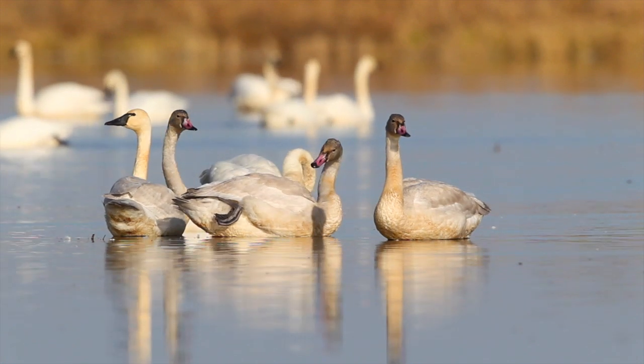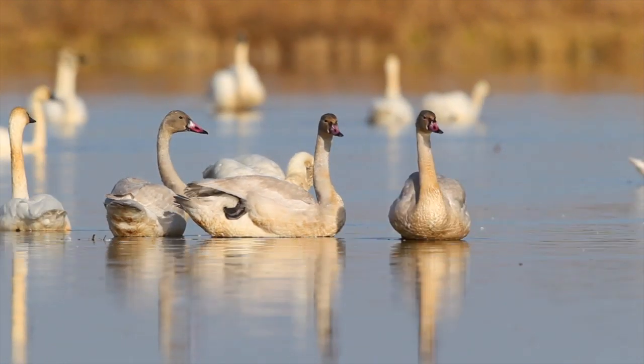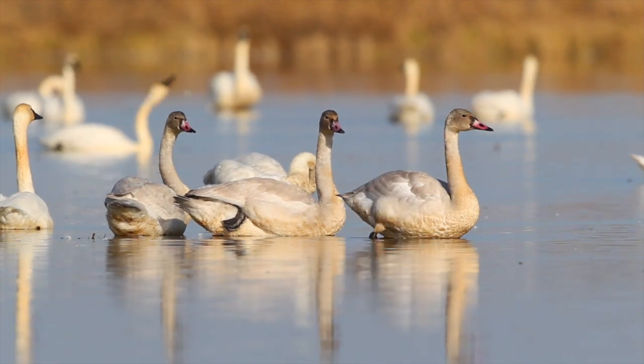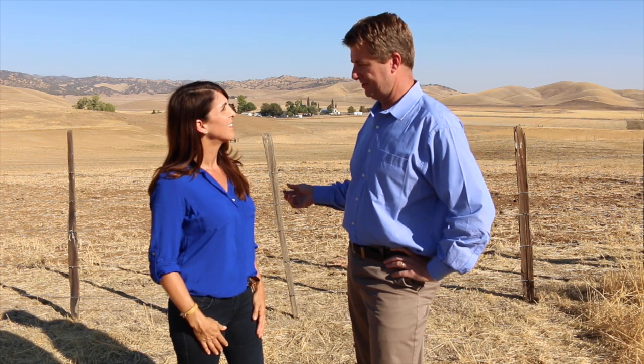We'd actually be able to time water in and out of the project based on the different needs and uses that exist. The Sacramento Valley has an abundance of wildlife and is a beautiful area. We do know that Sacramento Valley has a lot of endangered species and protected species and serves a lot of environmental uses. So we are critically aware of the need to operate this project for those benefits.